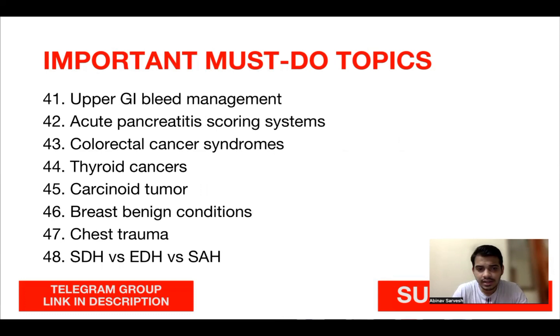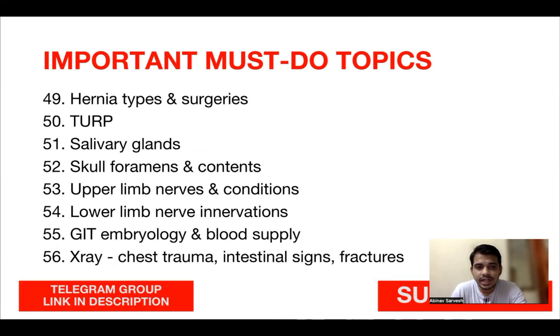Also cover: EEG and sleep patterns, GI hormones and their effects, glycogen storage diseases, amino acids, neoplasia genes and infections causing cancers, sickle cell anemia, thalassemia, leukemia and lymphoma peripheral smear findings, autonomic nervous system drugs, antibiotics and side effects, antipsychotics, hematology drugs, gram positive and gram negative bacteria, schizophrenia, psoriasis, tuberous sclerosis, neurofibromatosis, shock and sepsis guidelines, achalasia cardia, variceal bleed management, upper GI bleed management, acute pancreatitis scoring systems, colorectal cancer syndromes, thyroid cancer, carcinoid tumors, breast benign conditions, head trauma — differentiating SDH vs EDH vs SAH.